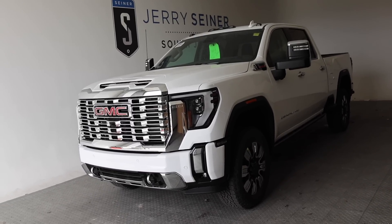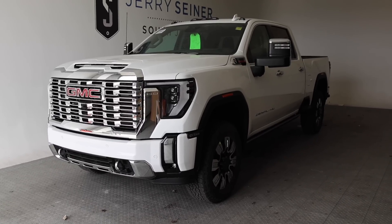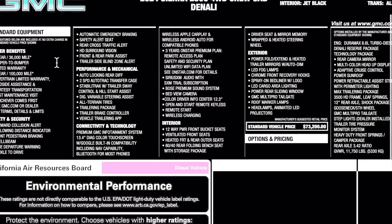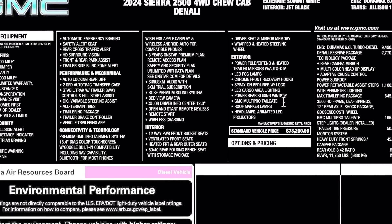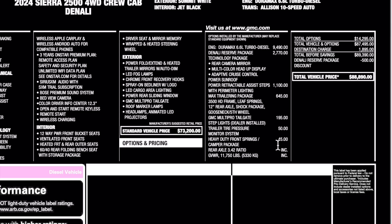I am at Jerry Signer Buick GMC here in South Jordan, Utah. Be sure to ask for Brody if you are in the market — he's a great salesperson and knows a lot about these trucks. Here's the window sticker: specs, colors, and a short listing of standard equipment. This is basically a Denali Ultimate. Standard price is $73,200 and with optional equipment including the max trailering package, destination is $895 for a total price of $88,890.